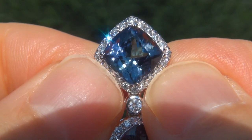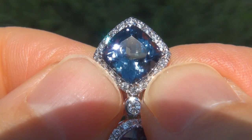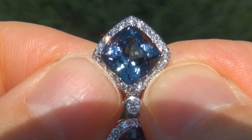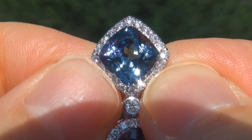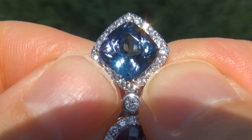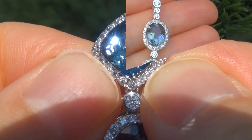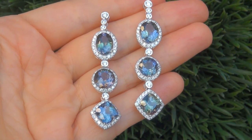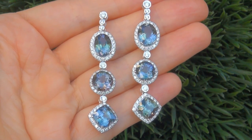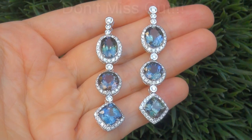Unheated and untreated fancy color tanzanite of this caliber are considered among the rarest of precious gemstones. Even more rare is to have the internally flawless to VVS clarity, the tremendous size and the most sought-after exotic fancy peacock color. These are the biggest, best and only ones you'll find. This is the real deal, so don't miss out on your chance to own this prized estate treasure.